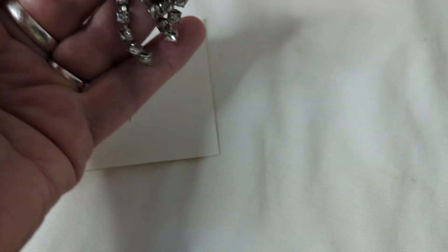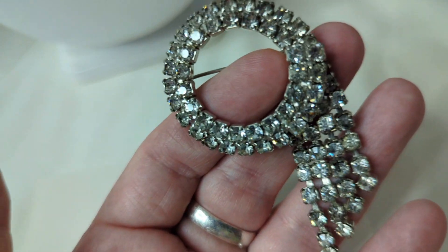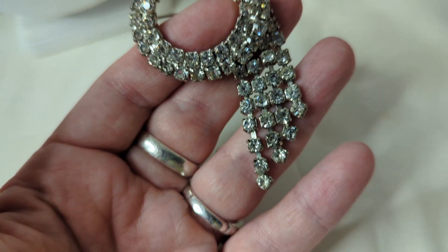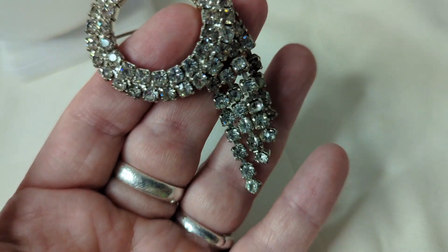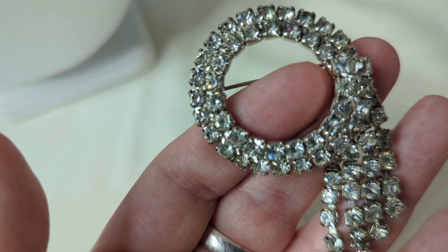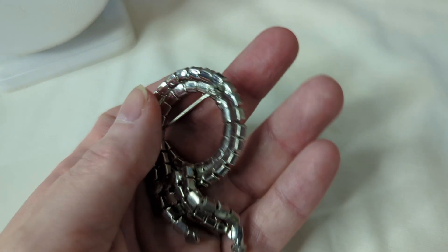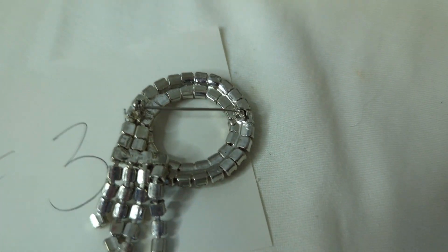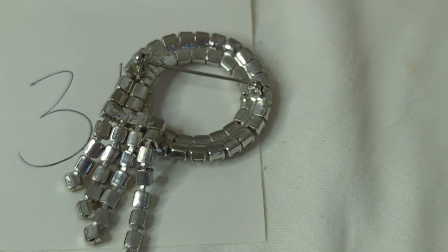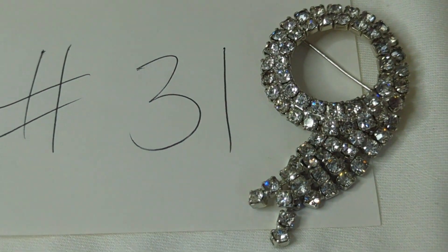Number thirty-one is a beautiful rhinestone brooch, probably from the 1950s. It has a waterfall effect with dangling pieces, each one faceted and pronged. There's no marking, but the construction shows it's a really, really nice brooch. No wear, no tarnishing. This is $15, item number thirty-one.